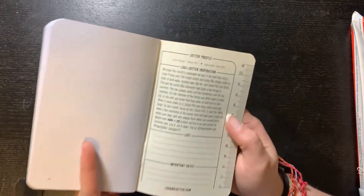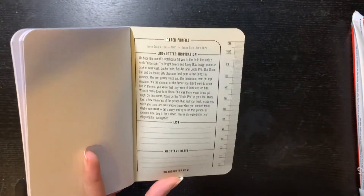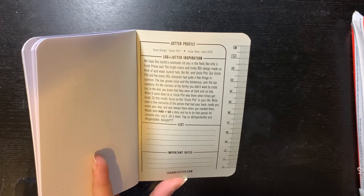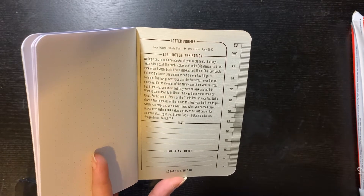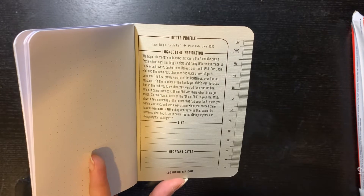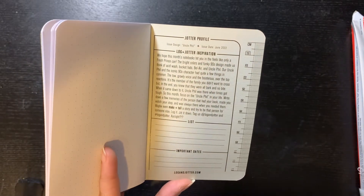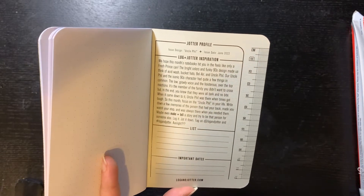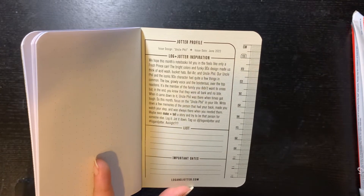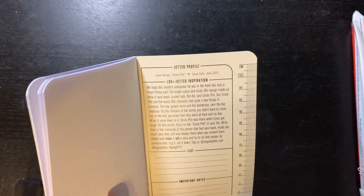On the back we have the name of it — the issue design is called 'Uncle Phil' and the date is June 2022. It says: 'Login Jotter inspiration — we hope this month's notebook hit you in the feels like only a Fresh Prince can. The bright colors and funky 90s design made us think of acid wash, bucket hats, Bel Air, and Uncle Phil. Uncle Phil, the iconic 90s character, had the low growly voice and boisterous over-the-top reactions. He was a member of the family you didn't want to cross, but in the end all bark and no bite. When it came down to it, Uncle Phil was there when times got tough. So this month, focus on the Uncle Phil in your life — write down memories of the person that had your back and try to be that person for someone else.'